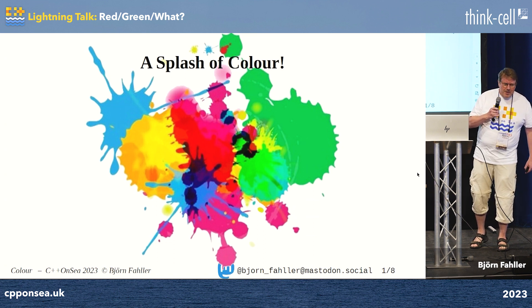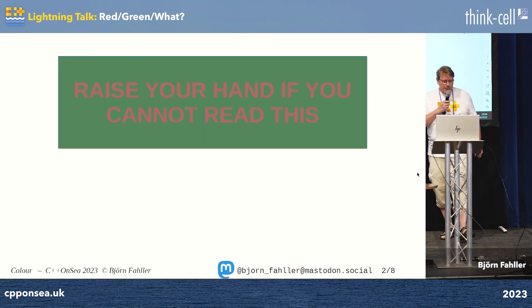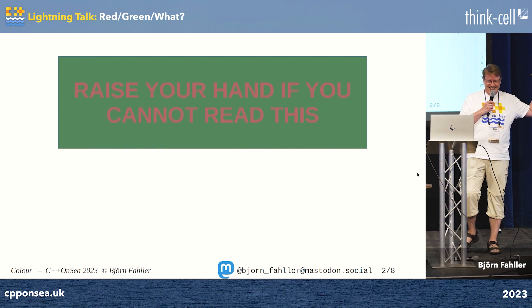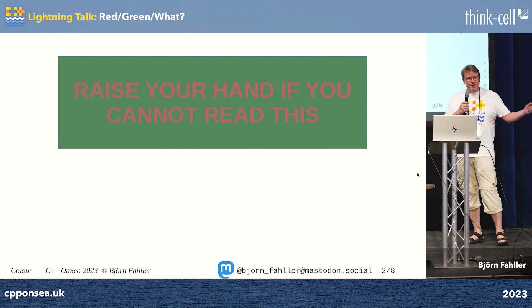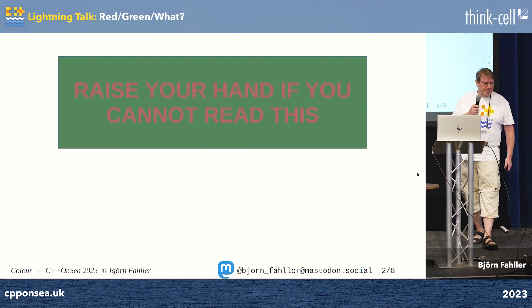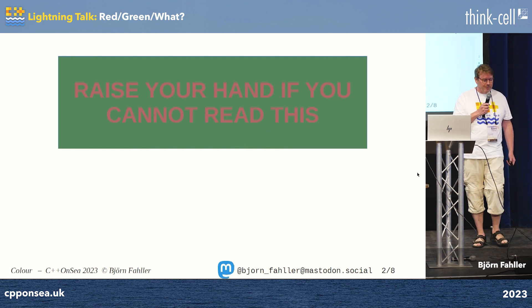"It's green, isn't it?" It was screaming red. That was my first contact with colorblindness. He was red-green colorblind — not entirely unable to see red and green, but it was really difficult for him.